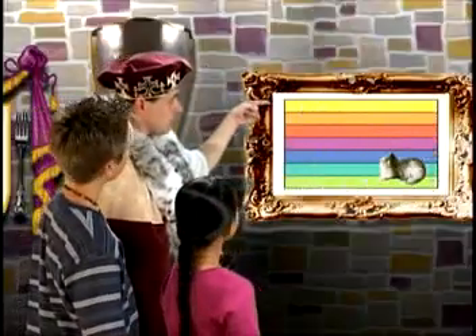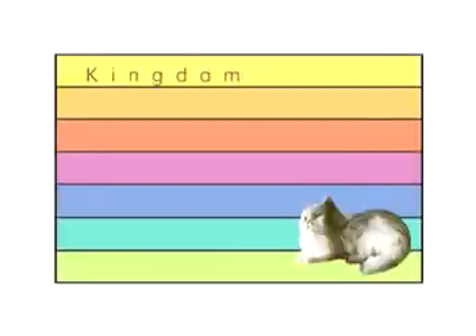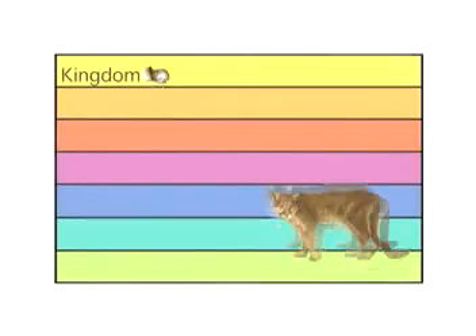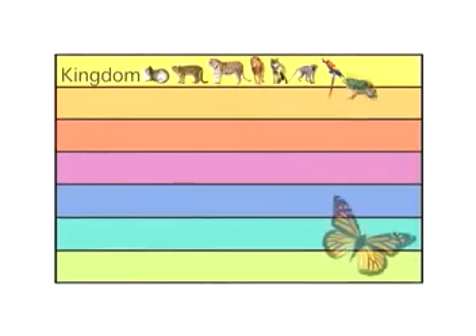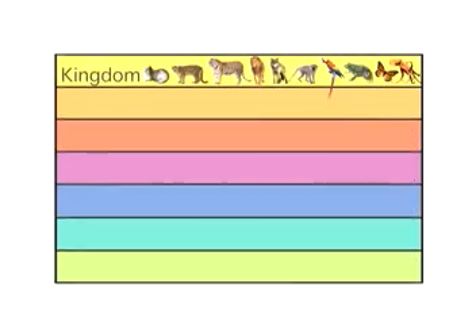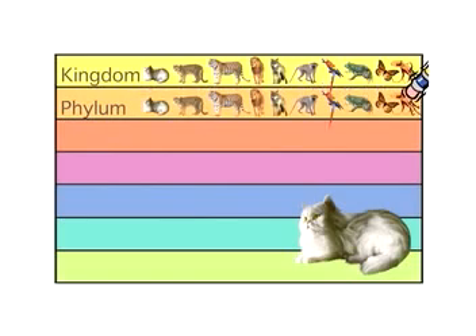This chart shows the seven levels of the classification system. We begin with kingdom — that's the largest group a living thing can be classified into. The house cat is in the kingdom Animalia, the animal kingdom. Living things in this kingdom have many cells, eat food, and can move on their own. The next level is phylum. The house cat is in the phylum Chordata — all animals with backbones belong in this phylum.